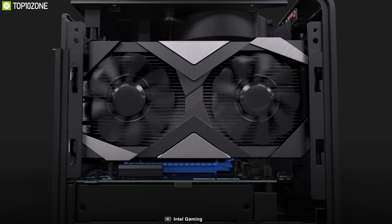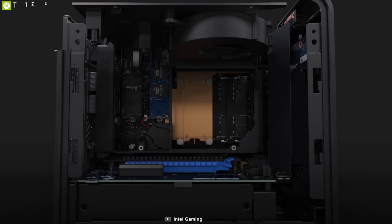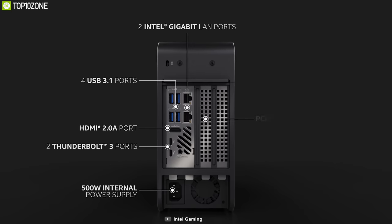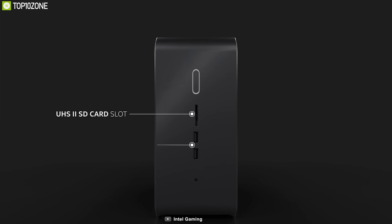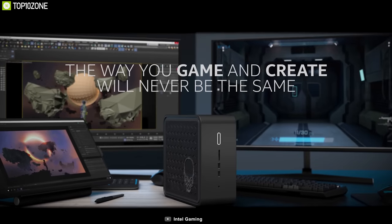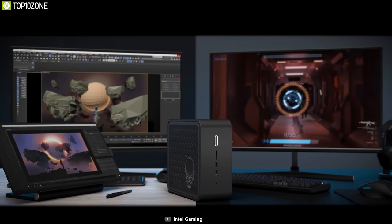While visuals are handled by integrated Intel UHD Graphics 630, you can opt for a dedicated GPU with a double-wide PCIe 3.0 x16 slot supporting a graphics card with a max length of 8 inches. For connectivity, there are two Thunderbolt 3 ports with maximum throughput of 40Gbps, an SD card reader, USB 3.1 ports, and dual Gigabit Ethernet RJ45 LAN jacks. You can also go wireless thanks to Bluetooth 5.0 and Wi-Fi 6 support. The NUC 9 Extreme Kit is unlocked, freeing you to pursue every gigahertz of performance you need.